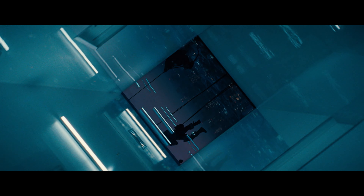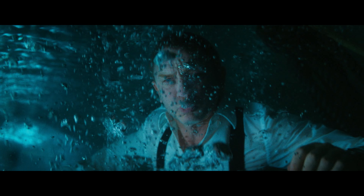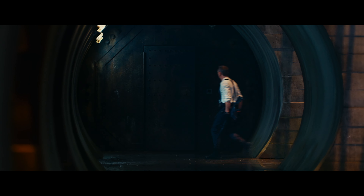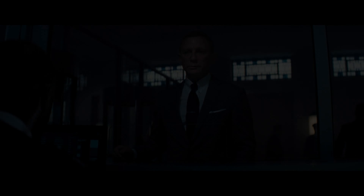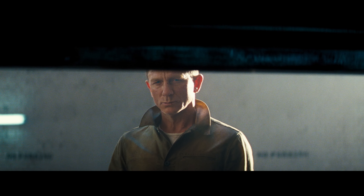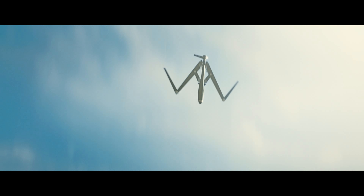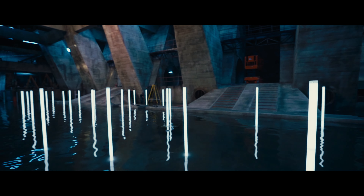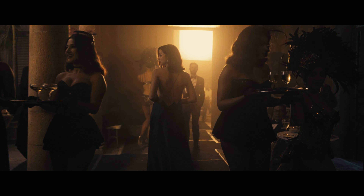Bond movies are deeply ensconced in our culture, especially here in the UK. As the 25th film, we did a lot of thinking about what were the best moments that we'd seen in Bond movies, and how would we pull some of those together for this final one for Daniel. To be designing a Bond movie is a real privilege and a treat. We're looking for new inventions, new ideas, a bit of scale, glamour, things that are sort of extraordinary.